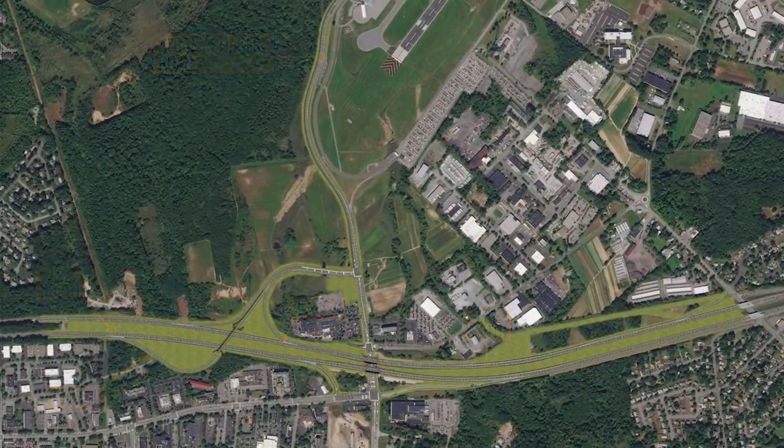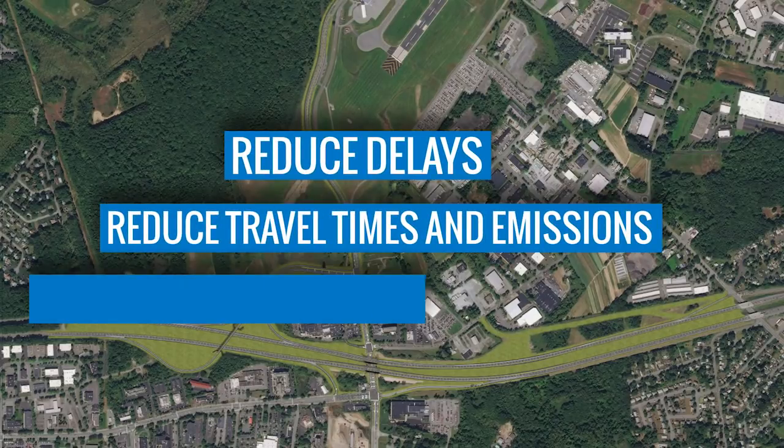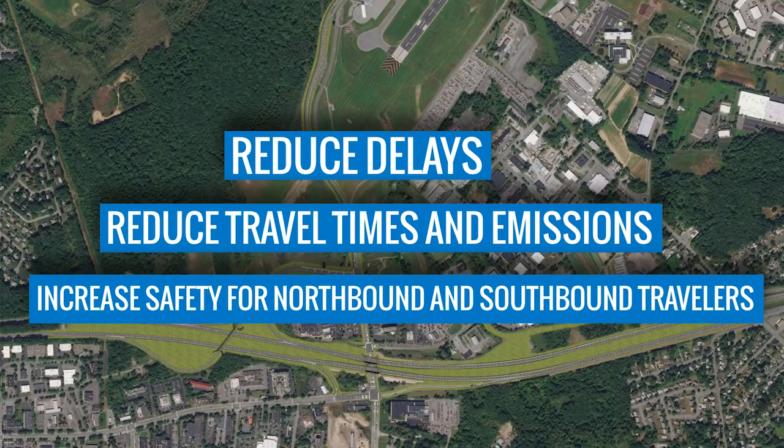This new connector will reduce delays, reduce travel times and emissions, and increase safety for northbound and southbound travelers.